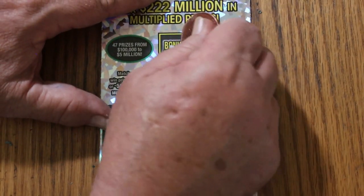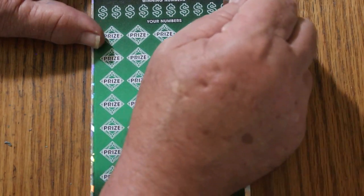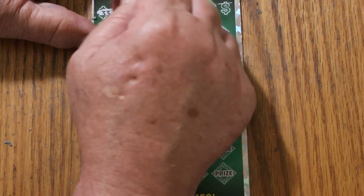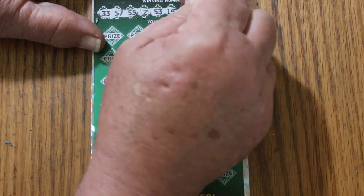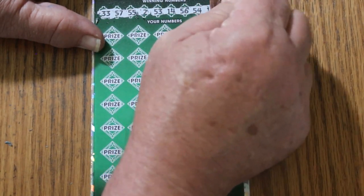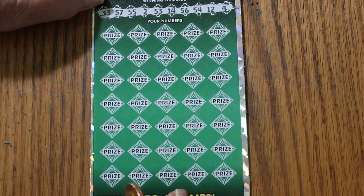So, 11 is the bonus number. 35, 33, 57, 55, 52, 53, 14, 56, 54, 12, and 4. A back-to-back would be really sweet. And the bonus is 11. 28. Random's 32. 29. 19. 39. The big 60. 43.